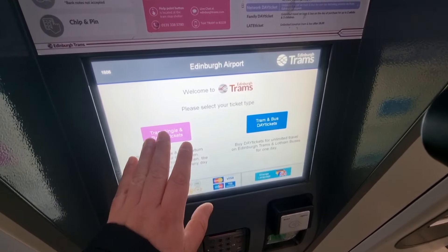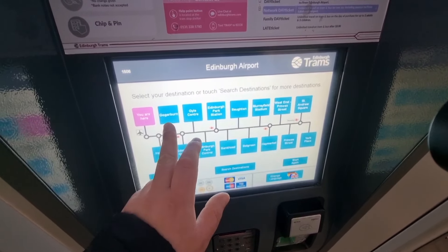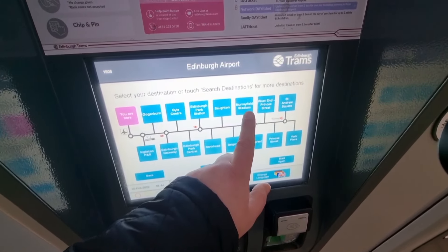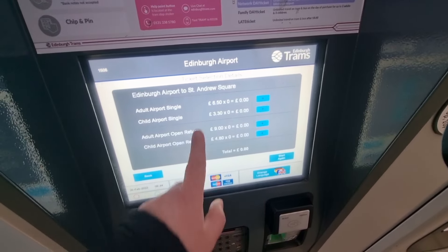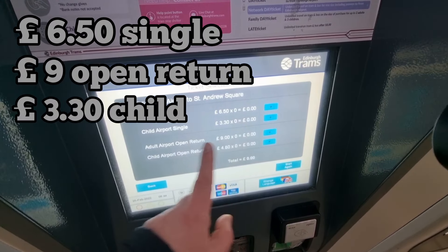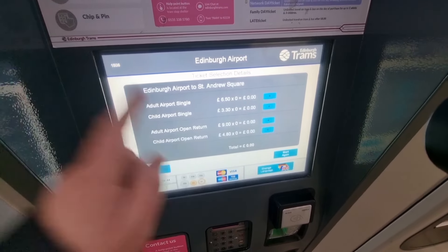If you're coming from the airport it's a bit more expensive. On the ticket machine you type in your destination — you've got routes here including Gogar, Byrne City Centre, Edinburgh Park, Murrayfield Stadium, and St Andrews Square, which we're going to. We click St Andrews Square and it adds the airport single — it's £6.50.